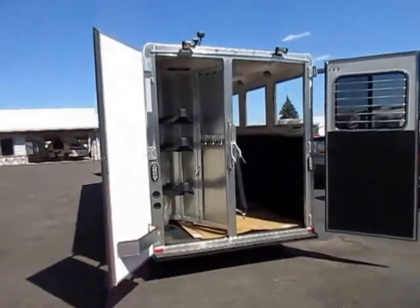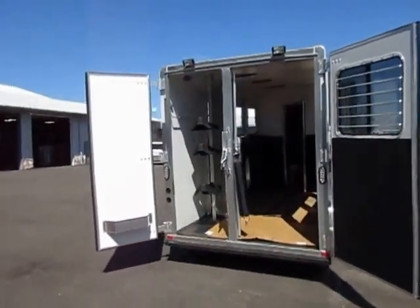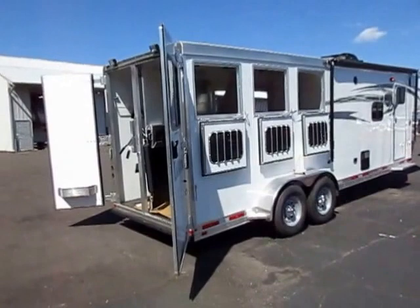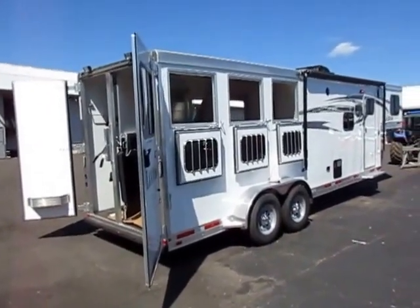They have double flood lighting up top. Everything they do seems to be pretty much double of what most other brands do. I will put a Lakota side by side with anything in terms of construction, and I will hang my hat on this brand. This is something I can sell and be darn proud of.